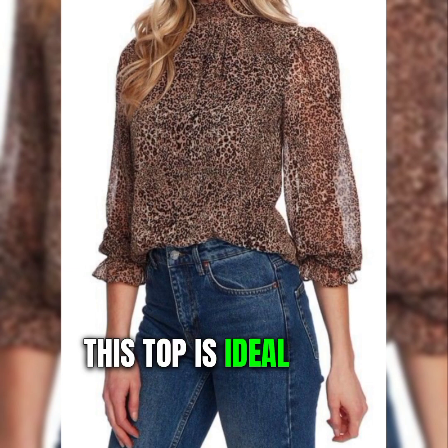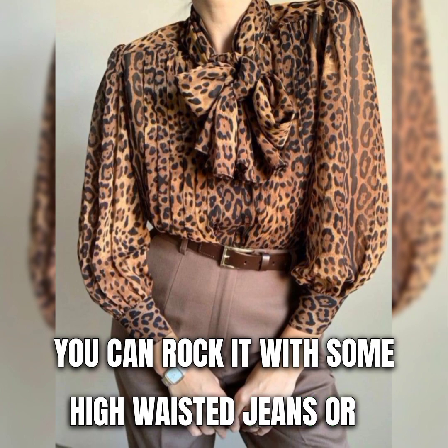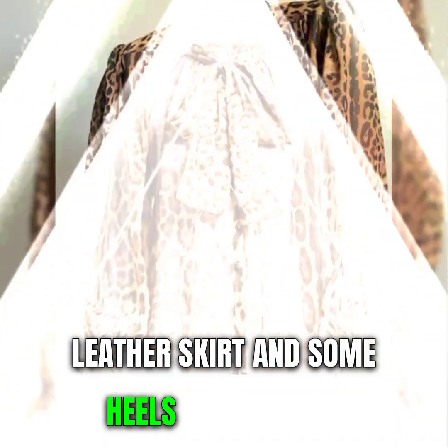This top is ideal for a night out or a date night. You can rock it with some high-waisted jeans or a leather skirt, and some heels or sneakers.